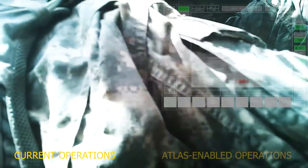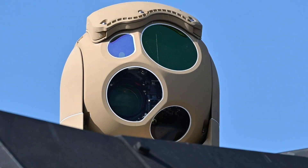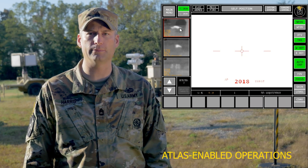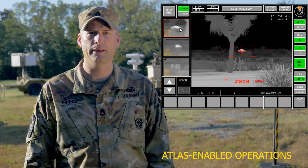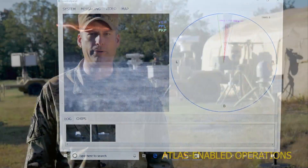ATLAS aims to streamline this process. Using an advanced sensor and AITR algorithms, ATLAS rapidly completes the search, detection, identification, classification, and selection of appropriate weapon systems for the targets that are detected. This information is fed directly to the ATLAS Fire Control System, automating the process for the crew.